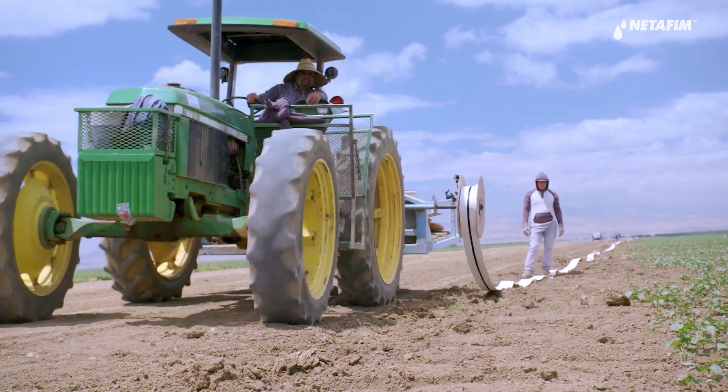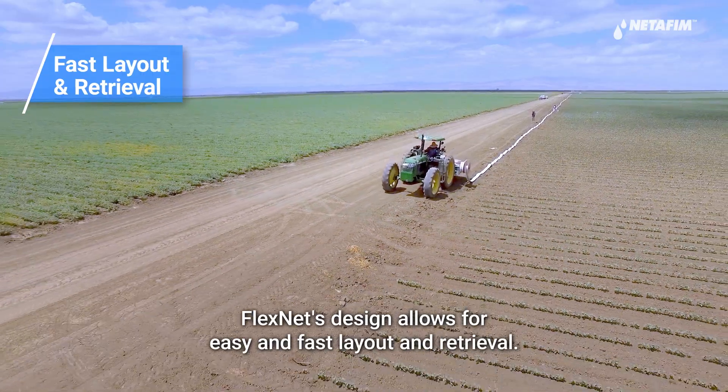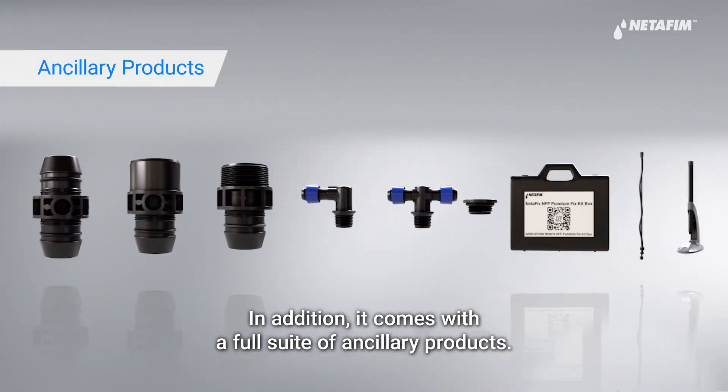Want to know something else? FlexNet's design allows for easy and fast layout and retrieval. In addition, it comes with a full suite of ancillary products.